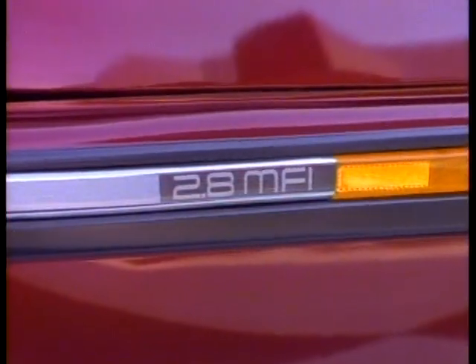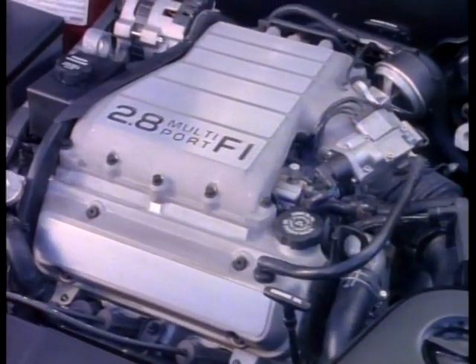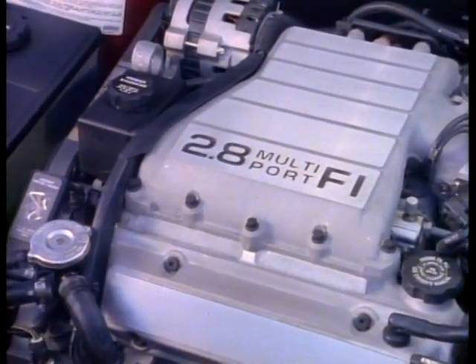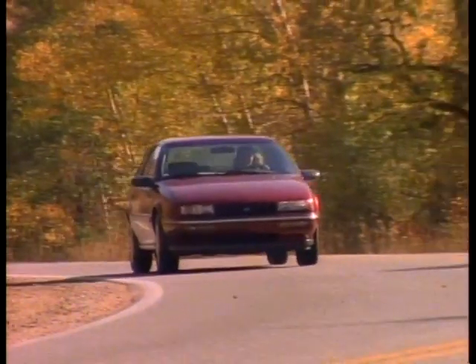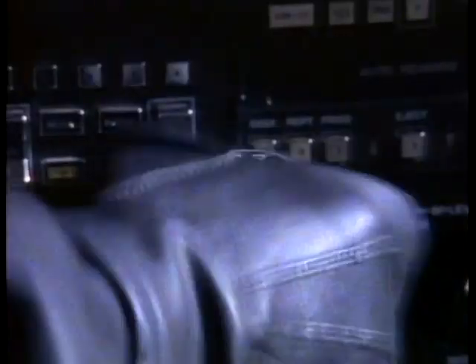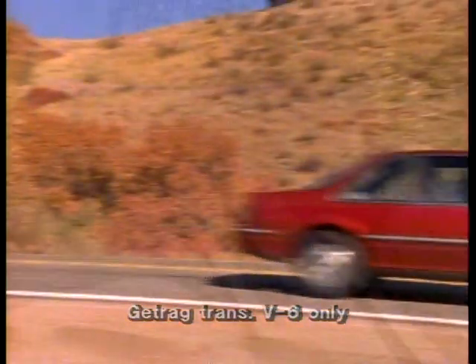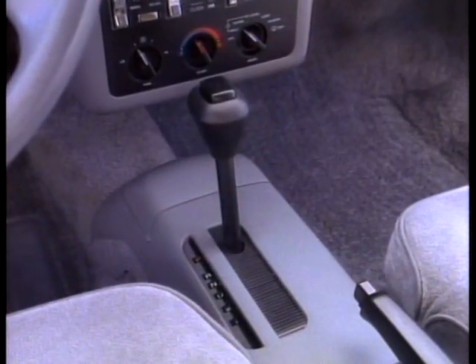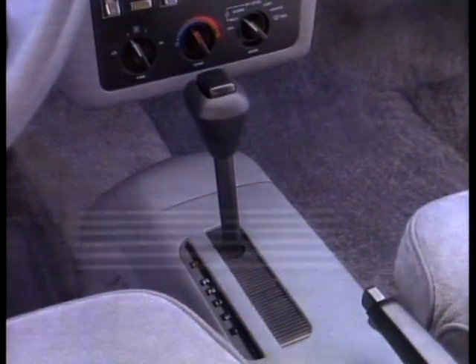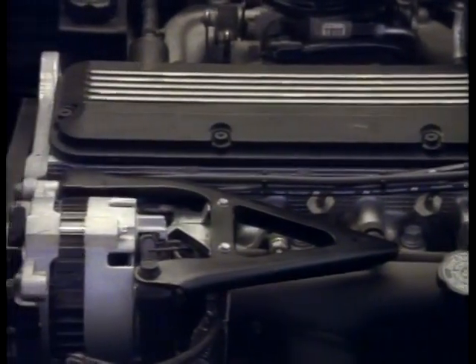Yet beneath the beauty lies the beast. An optional 2.8 liter V6 with multi-port fuel injection — road muscle for impressive acceleration and passing power. It meshes with a German-designed Getrag 5-speed manual for precise shifts and sporty performance.